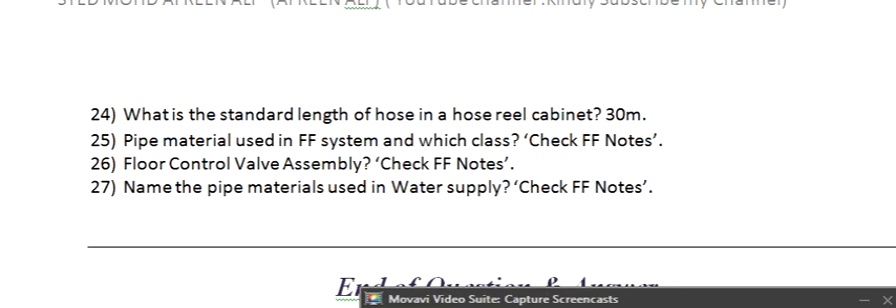Viewers, I hope you enjoy this video. This is basically a firefighting interview question and answer collection that I gathered and posted for you.